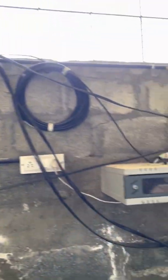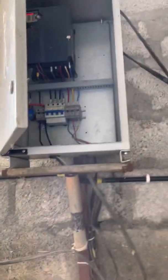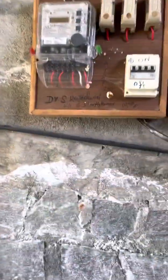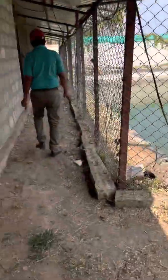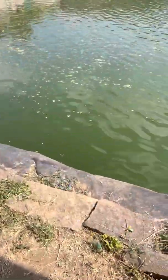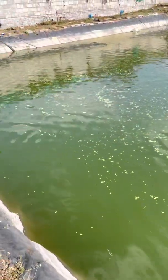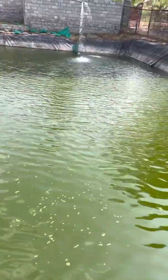This is a field room for the fish pond. You can see the pipelines going out. This is a field room for the fish pond, with switches and pumps.